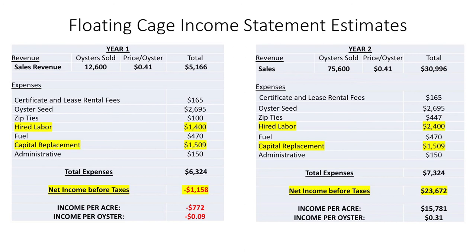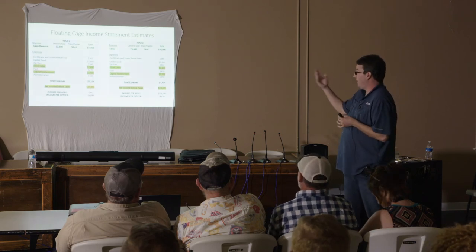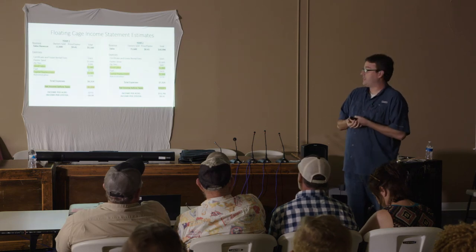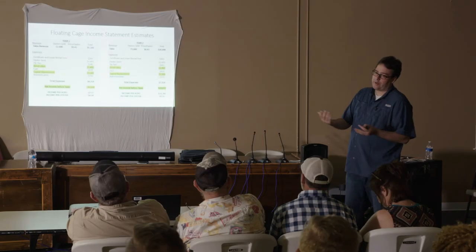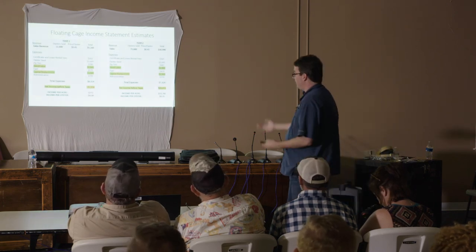For floating cage income, the things that change from floating bags: hired labor is a little more because you flip them and then you have to flip them back a day later, so you'll need a little more help. Because you're using more capital and your gear is more expensive, replacing 10% of it costs more. They come out fairly similar to floating bags — a little lower — but as was mentioned, it's what you can sell and what you can get for it. Floating cages with air drying may lead to a more marketable oyster. The difference is $25,000 versus $23,600. If the floating cage lets you get two cents more per oyster, or if 4% more survive, it comes out about even between the two gear types.